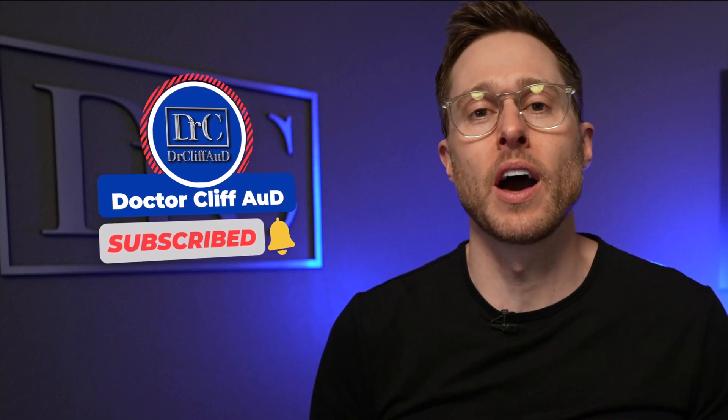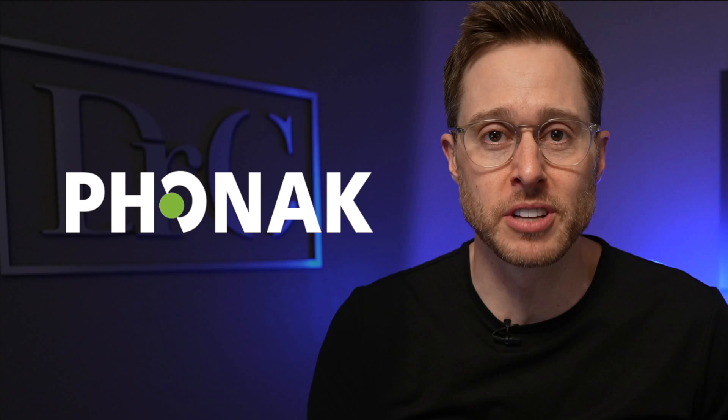But before I explain exactly how, do me a huge favor and click the like button — it really helps out the channel. And if you are not yet subscribed with notifications turned on, go ahead and do that as well. It is greatly appreciated. And a huge shout out to Phonak for sponsoring today's video, but more on them in a little bit.